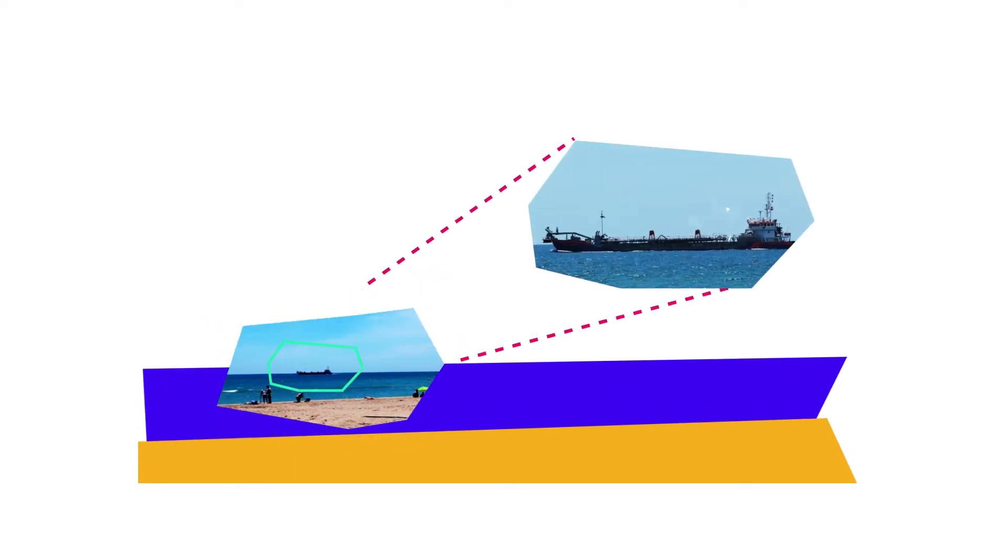To combat this, the government are paying for a barge to dump thousands of tonnes of sand in front of these beaches, costing millions of euros annually. But this is showing little sign of working.